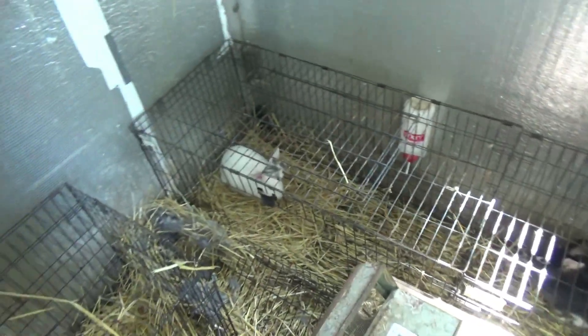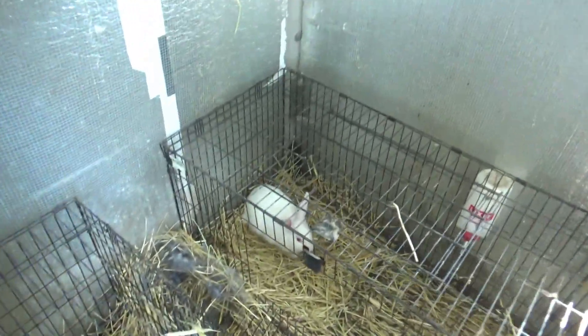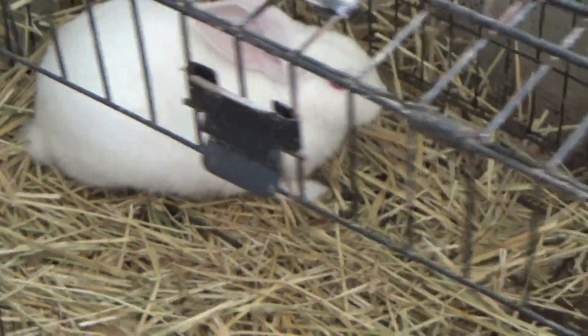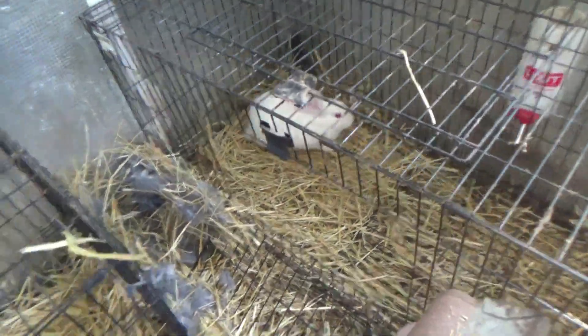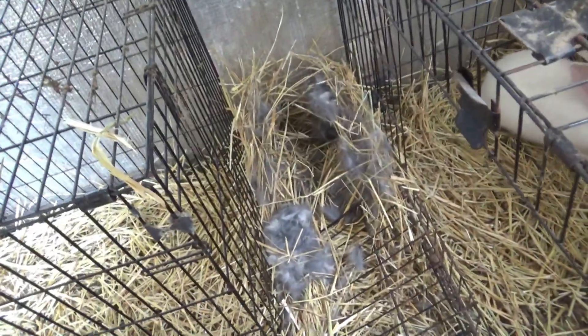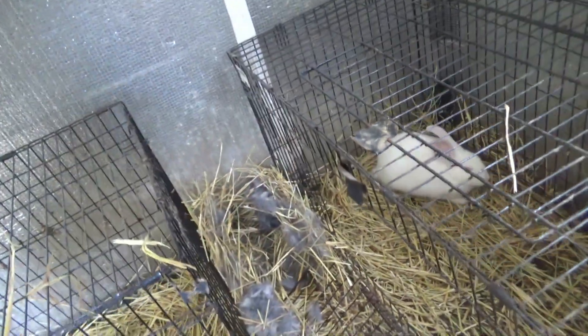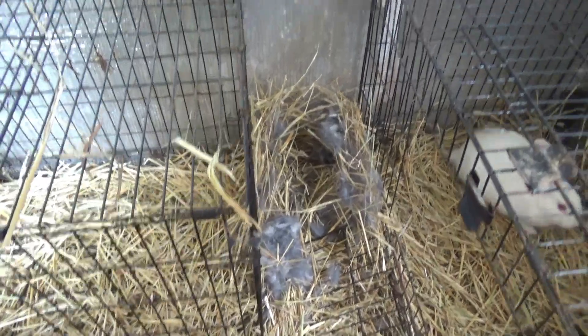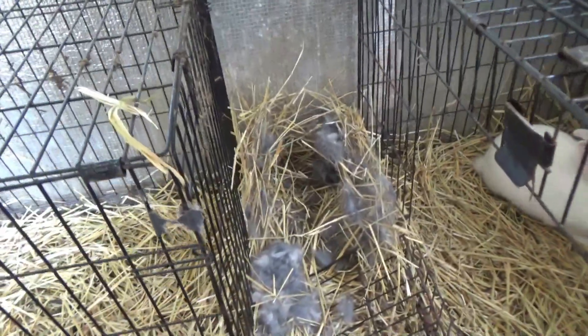We're about to replace a few of our oldest females. This little white one, if she turns out to be a female, she will be replacing someone in our breeding colony. I see that someone is nesting — that's interesting. So, somebody's about to have babies, it looks like. You can see they've been pulling fur and stuff.